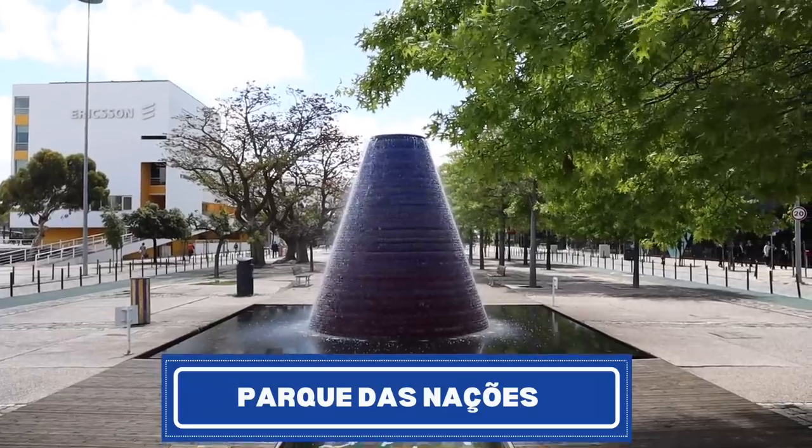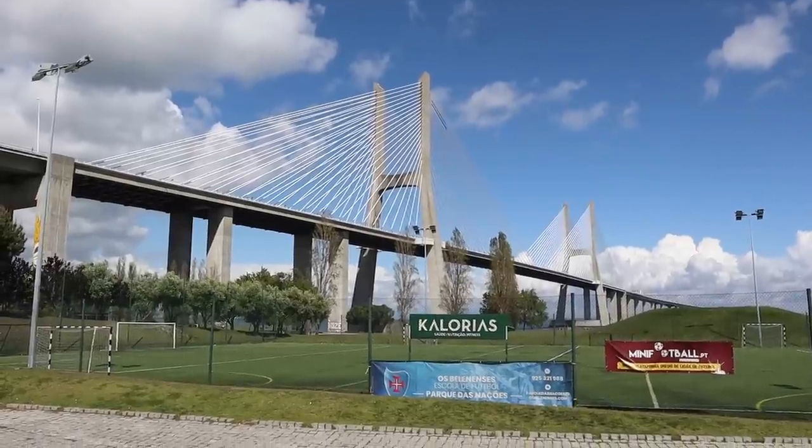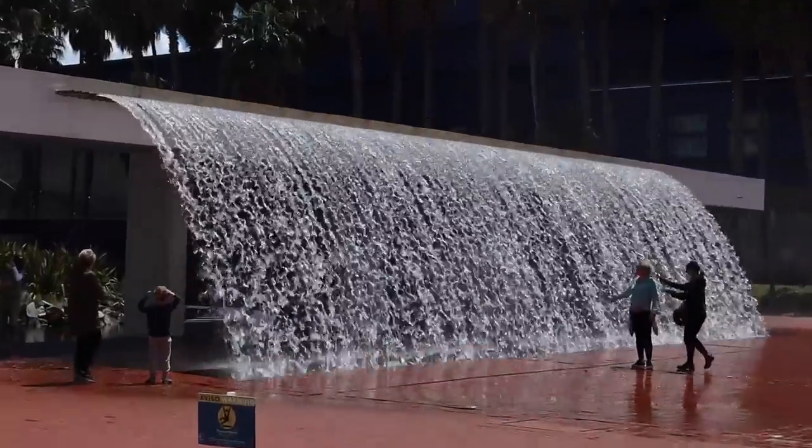We're standing in Parque das Nações, a neighborhood in Lisbon. But if you look around, it looks very different than the normal trams and hills and water that we see in lots of Lisbon neighborhoods. This is a little further north, kind of close to the airport, but it's still considered Lisbon. We're going to check out what this neighborhood has to offer.